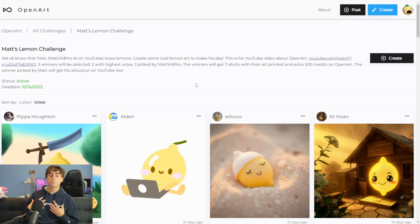The top two winners are going to be getting t-shirts with their generation on them, as well as 500 credits, which equals 5,000 generations on OpenArt's website with DALL-E 2. I personally am going to handpick a winner as well, which will also get the same prize of a t-shirt and 500 credits on OpenArt's website. I think that is a fantastic prize. I want to thank OpenArt for doing this with me.